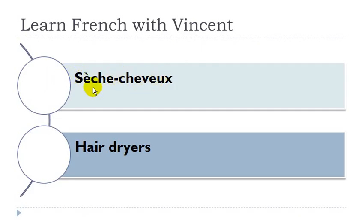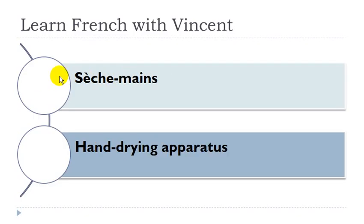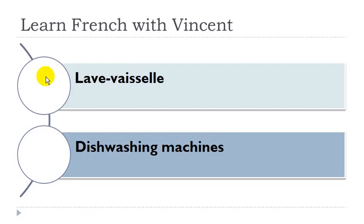Sèche-cheveux: cheveux masculin. Sèche-main: mains féminin, sèche-main masculin. Lave-vaisselle: vaisselle féminin, lave-vaisselle masculin.